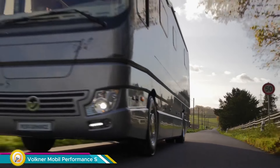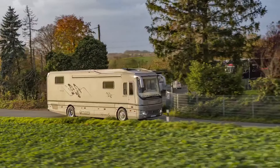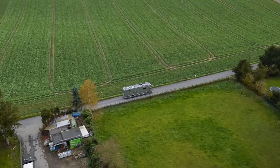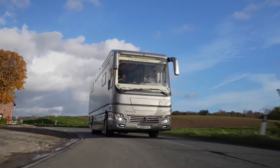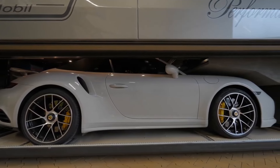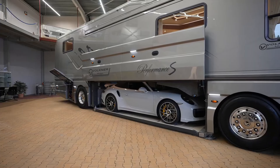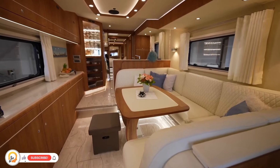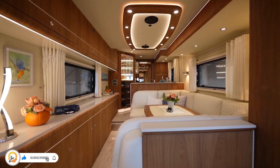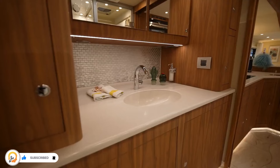The Volkna Mobile Performance S is the epitome of luxury on wheels — a 40-foot long RV powered by a Volvo or Mercedes engine comfortably cruising down the highway. This beast comes with a built-in garage big enough to store your favorite supercar, be it a Bugatti Chiron or a LaFerrari. The interior is equally impressive, designed for ultimate comfort and relaxation.